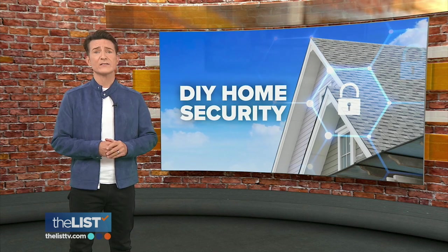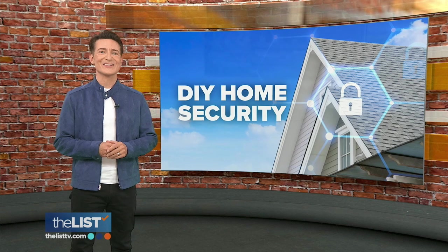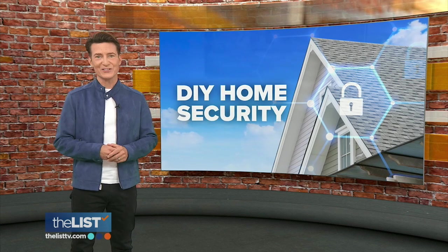We all want our homes, along with everyone and everything inside them, to be safe. And even if you don't have an alarm system, there are plenty of ways to help keep your house from being a target for the bad guys. Theresa Strasser has tips on DIY home security.